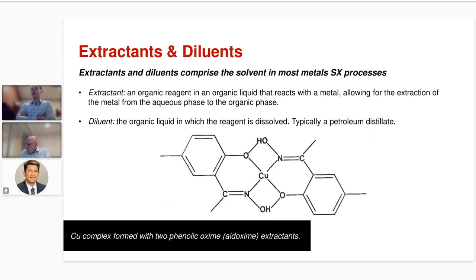Often when you have a metals or critical mineral solvent extraction process, you have an extractant and a diluent comprising the solvent. The simplest definition of an extractant is an organic reagent — an organic liquid that reacts with the metal, allowing it to be extracted from the aqueous phase to the organic phase. The diluent is the liquid in which that reagent dissolves, and typically this is a petroleum distillate. A classic example of a diluent for many metals extraction processes is kerosene.